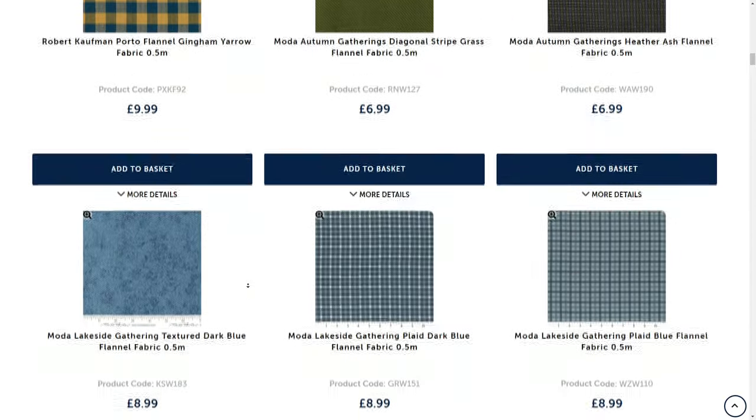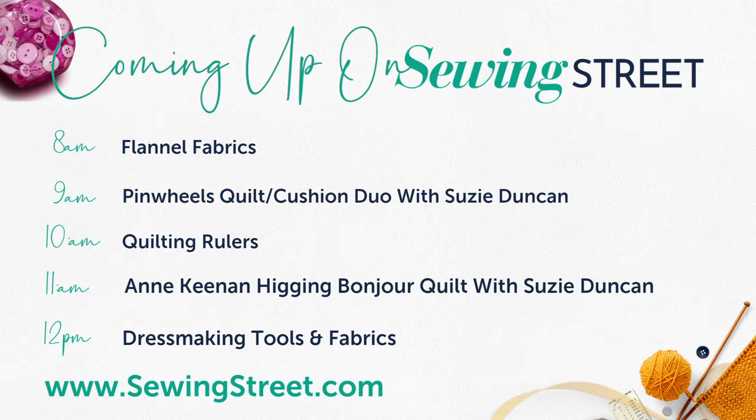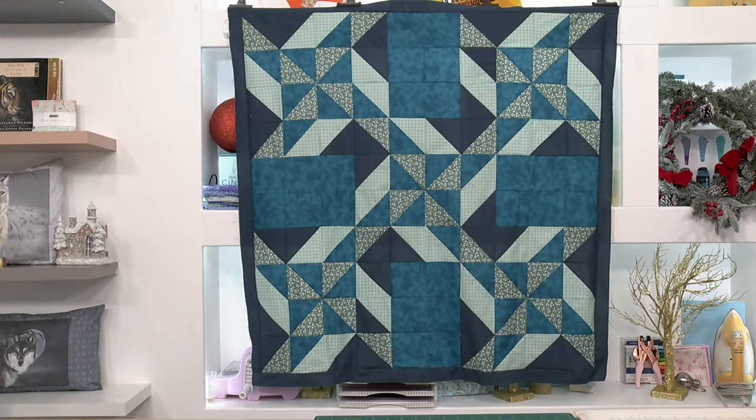Let's do our menu — let's see what's coming up today because we've got loads to get through. We're starting off this hour with flannel fabrics. If you like cuddly, cosy, brushed cotton — absolutely gorgeous. We've got a brand new range from Moda, some gorgeous baby flannel, and some beautiful brushed cottons for dressmaking. At nine o'clock, Susie Duncan is here with her pinwheels quilt and cushion duo — it's gorgeous, beginner friendly, already selling on pre-order with four great value kits. That quilt kit is under £40 with the pattern — my goodness, that is really good value.